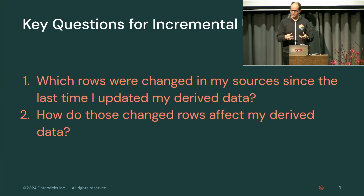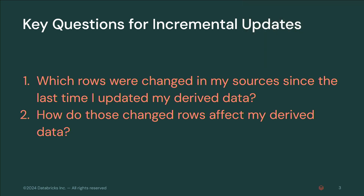If you want to do incremental updates to a derived data set, what do you need to know? One: which rows were changed in your sources since the last time you updated that derived data. And two: how do those changed rows affect your derived data — how do I need to change my derived data to incorporate those changes?